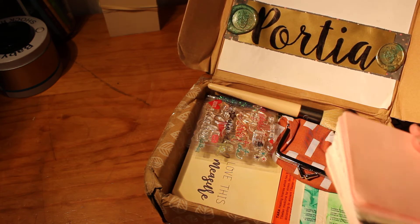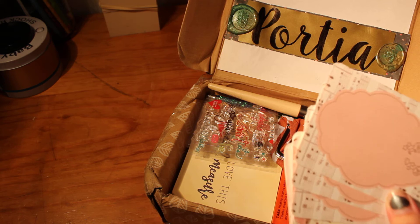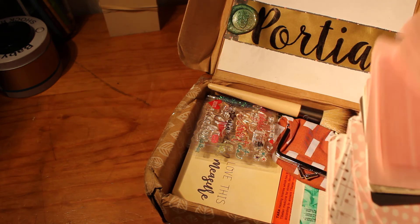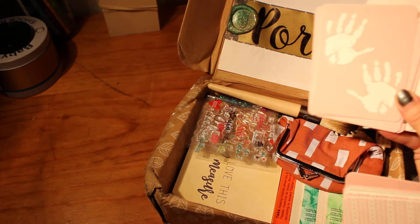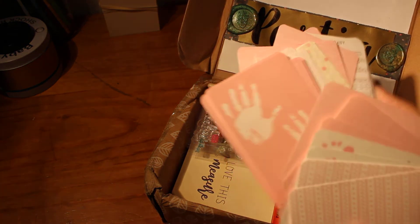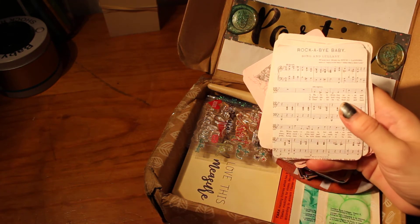Wow, that is an impressive stack — they're so cool, I love these. Journaling cards are amazing. Little hand prints — I can put them in with MJ's baby album, these are perfect. And a little rockabye baby lullaby — these are gorgeous.